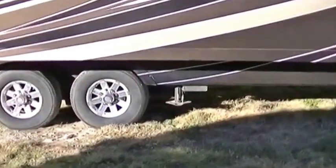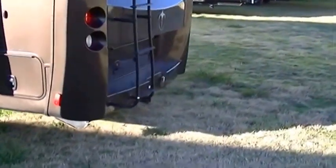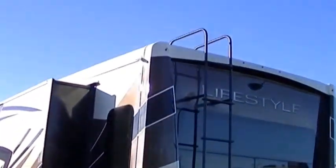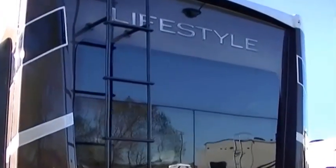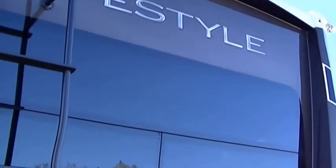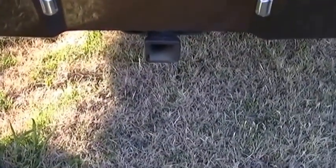Power landing gear makes camp setup a breeze — all you gotta do is push a button and boom, you're set up ready to camp. Got a ladder to get up on the roof if you need to. Rear view camera so nobody can sneak up on you, and it makes getting into those back-end slots easier.